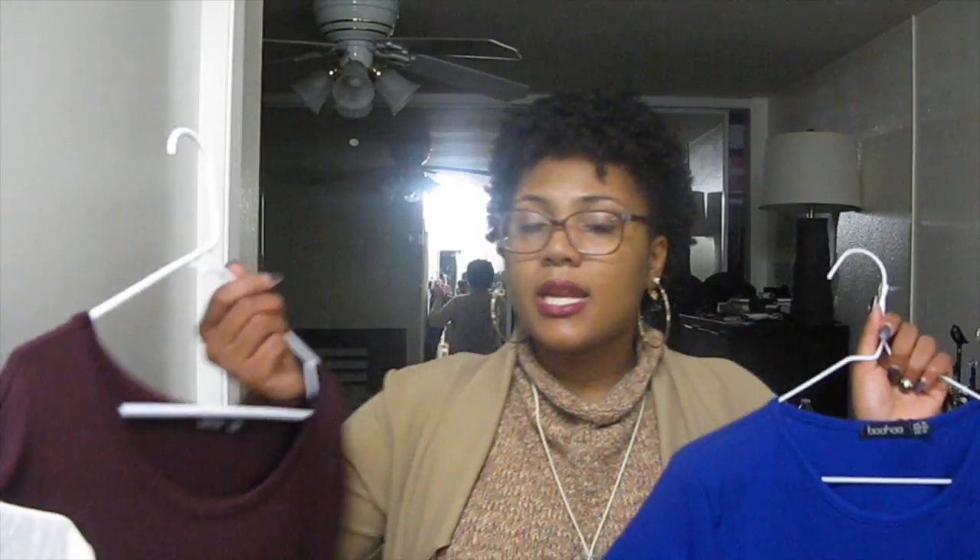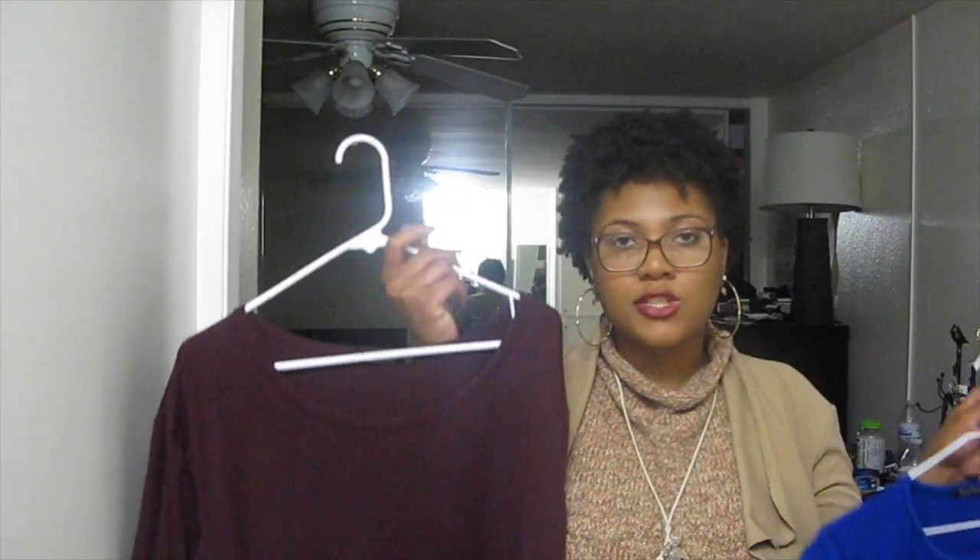You can ask my husband — like, I go all in on Boohoo. Stay tuned so you can see how I style this blue Boohoo dress and this red t-shirt dress.